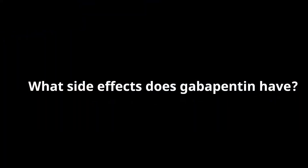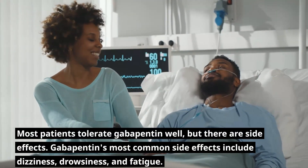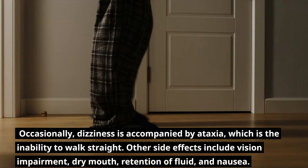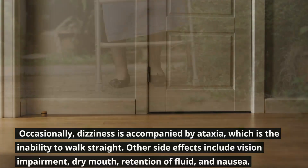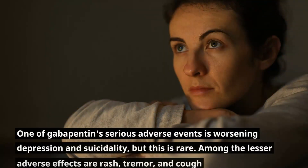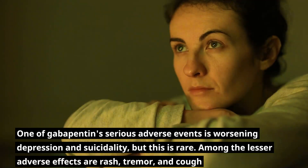What side effects does Gabapentin have? Most patients tolerate Gabapentin well, but there are side effects. Gabapentin's most common side effects include dizziness, drowsiness, and fatigue. Occasionally, dizziness is accompanied by ataxia, which is the inability to walk straight. Other side effects include vision impairment, dry mouth, retention of fluid, and nausea. Elderly patients are more prone to these side effects, and this may be due to drug interactions. One of Gabapentin's serious adverse events is worsening depression and suicidality, but this is rare. Among the lesser adverse effects are rash, tremor, and cough.